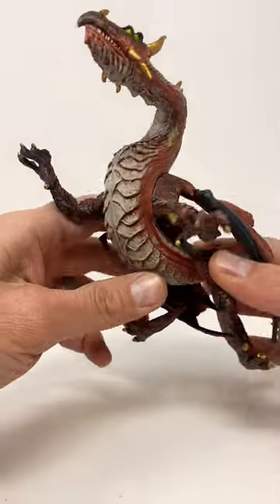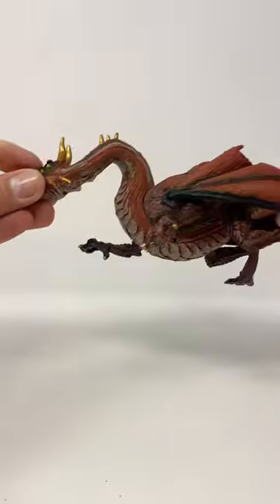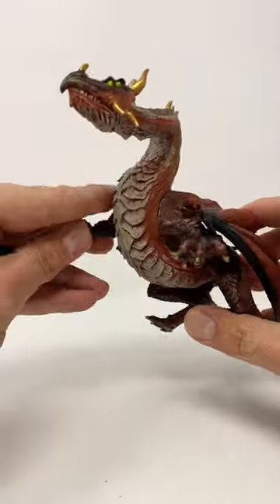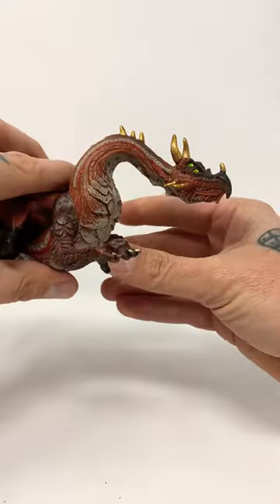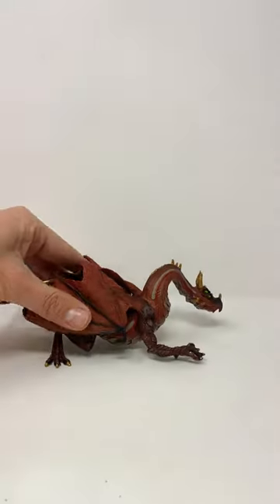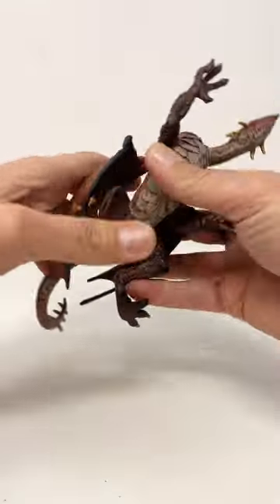Check this out. It's the Safari LTD Mountain Dragon. This guy came out in 2008. It's probably about nine inches long. He's got some pretty sweet looking eyes — he's got four of them — and he has kind of a cool little pose there. It's a really great figure.